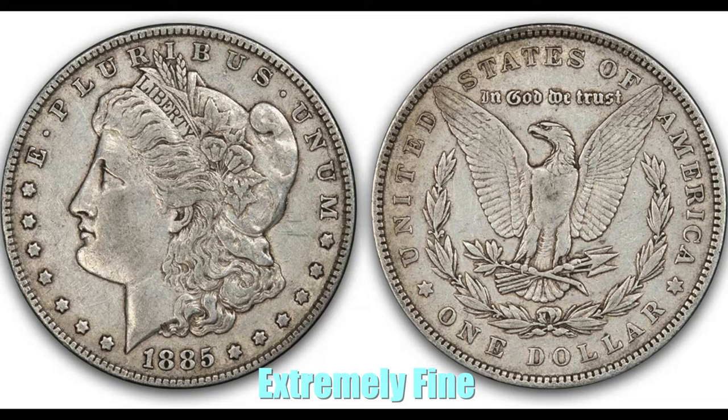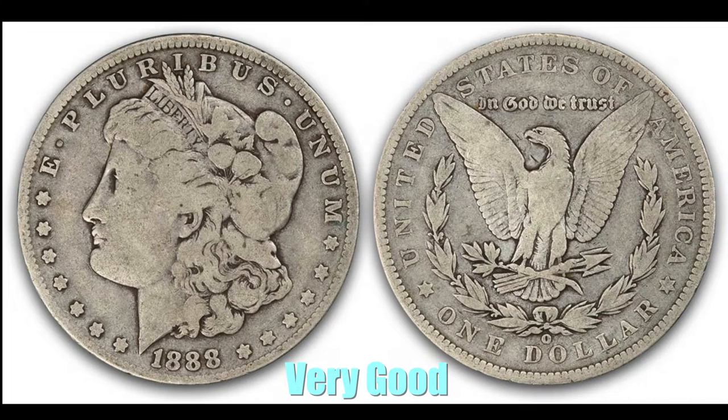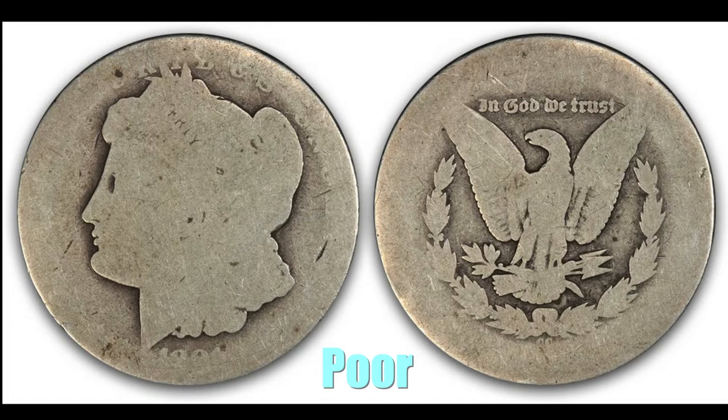Extremely Fine: all design elements still show, but high points are now worn flat, with little to no luster remaining. Very Fine: moderate wear with some loss of detail evident in the design. Very Good: most central detail is now worn flat, with some inner lettering still visible — the rims remain full. Good: rims are mostly full but may be flat or slightly worn into peripheral lettering in spots. Poor: this coin is really pretty ragged and can only be identified by its type, date, and mint mark.